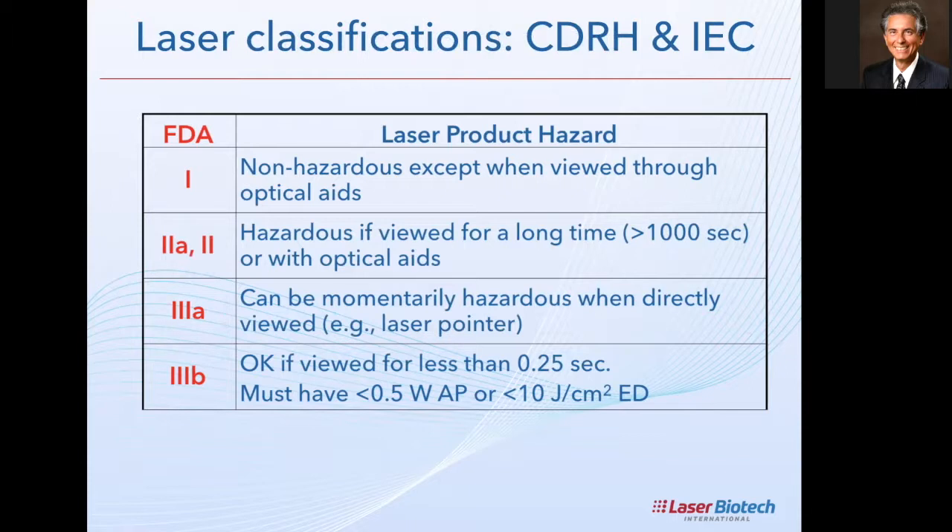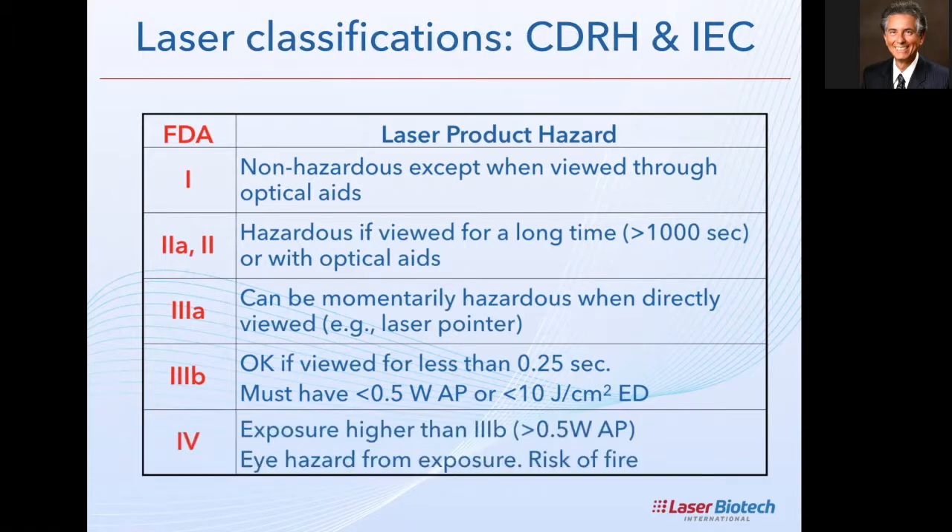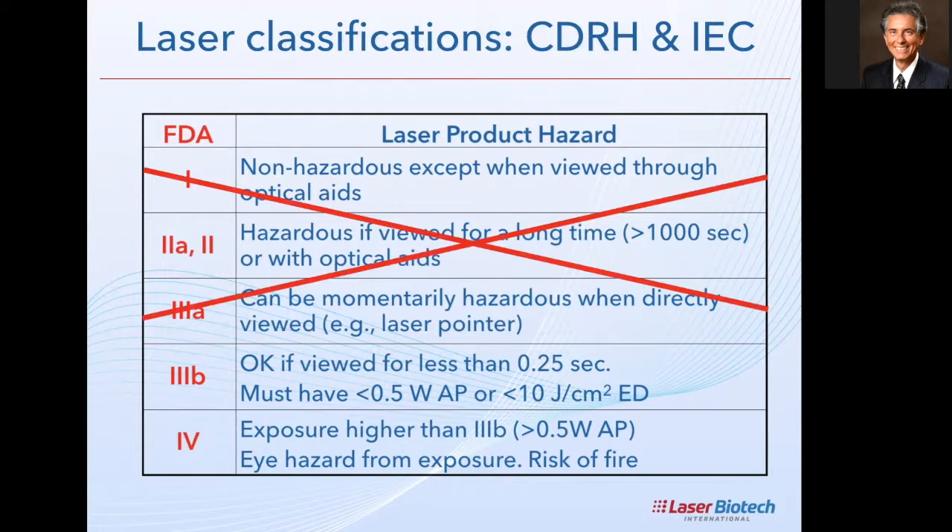Class 4 is the highest class — exposure higher than Class 3B, meaning higher than half a watt average power. According to the FDA, this is an eye hazard with risk of fire. Notice all these classes are based on danger to the eye, specifically the retina. From a laser therapy perspective, Classes 1, 2A, 2, and 3A are essentially worthless — the power is so low you can't do much. For acupuncture you need about 10 milliwatts, so for acupuncture you might look at Class 3A, but below that you won't get results.